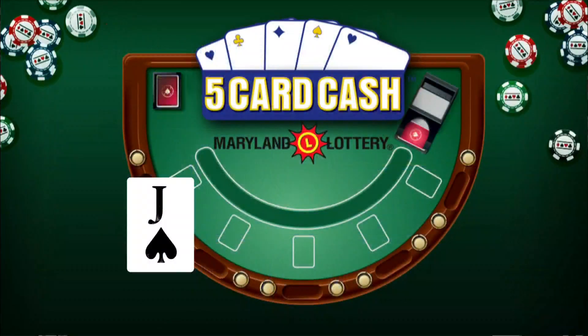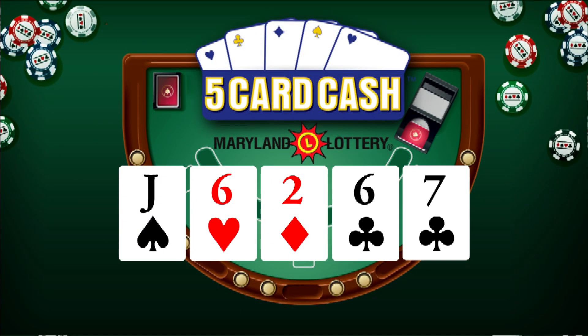Now for 5-Card Cash. Jack of Spades, 6 of Hearts, 2 of Diamonds, 6 of Clubs, and 7 of Clubs. Again, that's Jack of Spades, 6 of Hearts, 2 of Diamonds, 6 of Clubs, and 7 of Clubs.